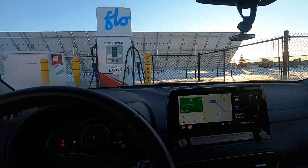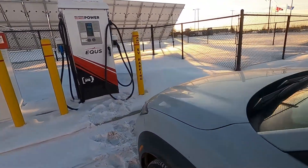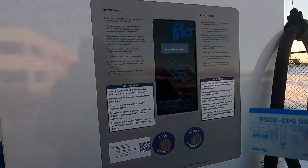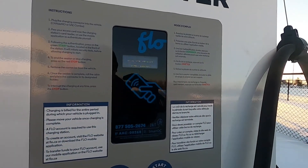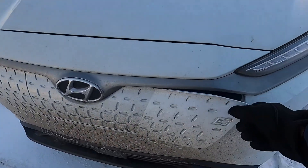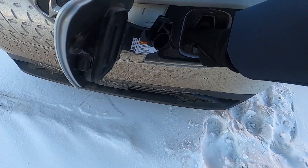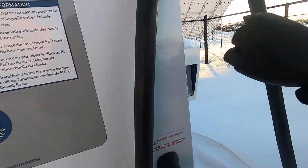For those of you who have watched the previous video of me going from Calgary up to Edmonton, this is the same charging station. The unique thing with this charging station is that it is free — this is the only free Level 3 charging station between Calgary and Edmonton that I know of. And free juice is always good juice.